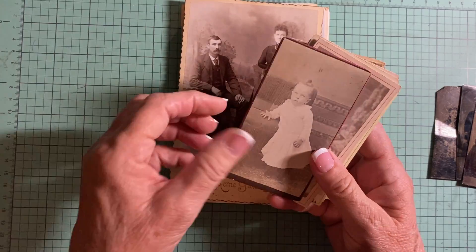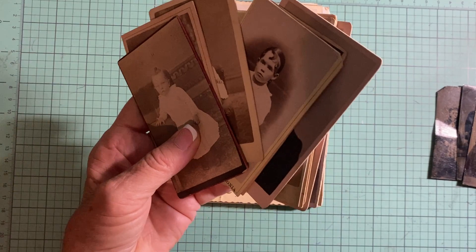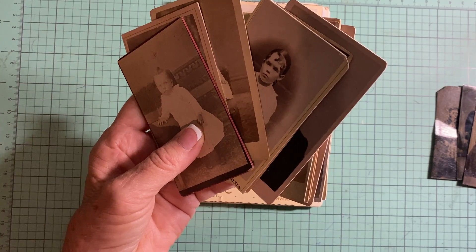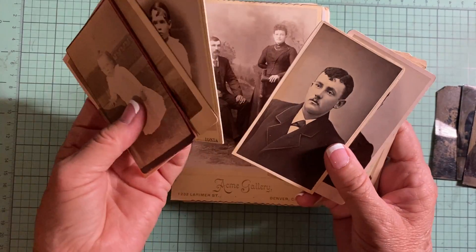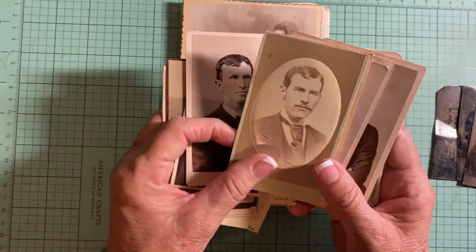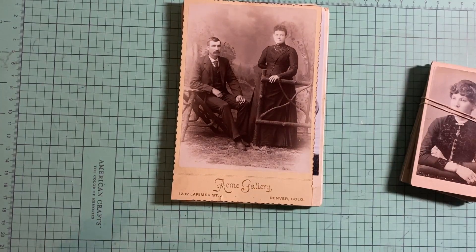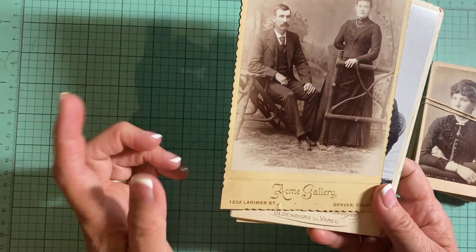I'm calling these ones 'Instant Family.' I have four of those sets available — I forgot to update that in my store so I have to write this down. You'll get one child, one of the men, and one of the women, so that would be three pictures each for that set. Then these are just some of the others that I've listed.